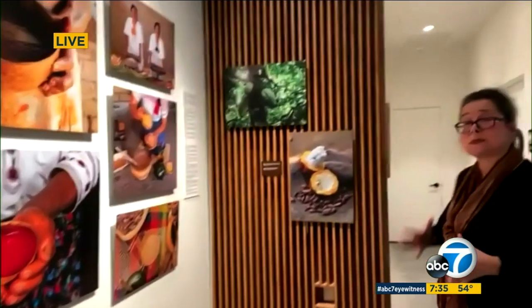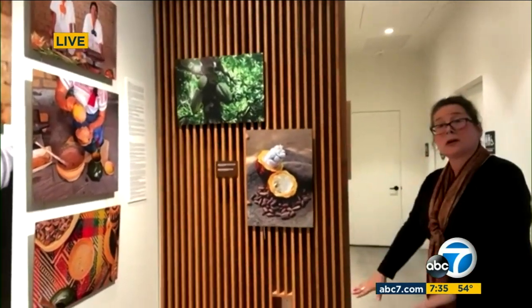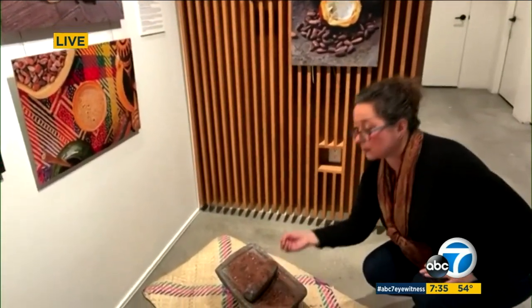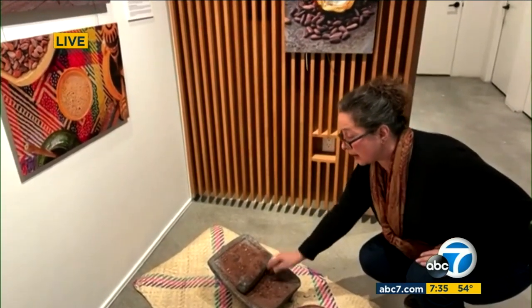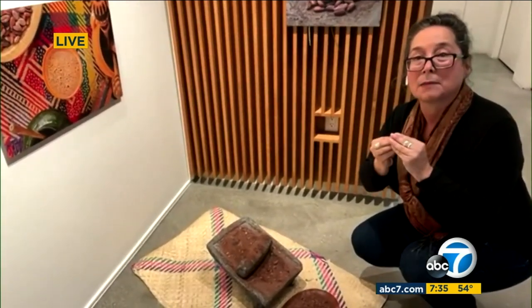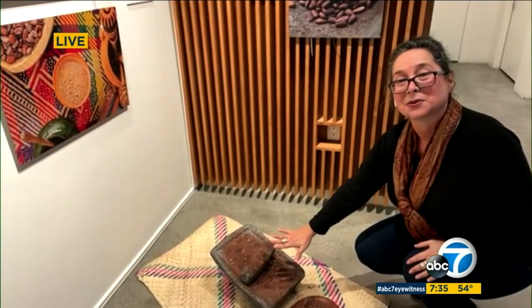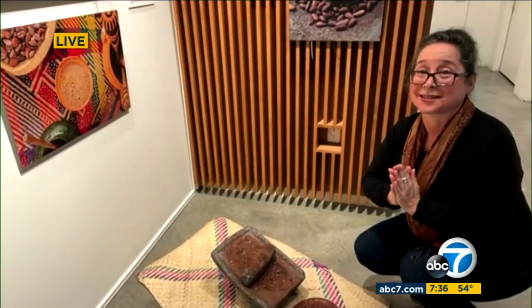Another way to experience the exhibition — beyond reading and visually seeing it — is interactive. Right here we actually invite folks to come in, and we have actual cacao beans where they can get behind and start grinding. And to really think about it, it's not that easy — you have to grind it to a fine powder to become hot chocolate. So when you come visit us at La Plaza Cocina, I invite you to give it a try. It's a lot of hard work, but the end results are delicious.